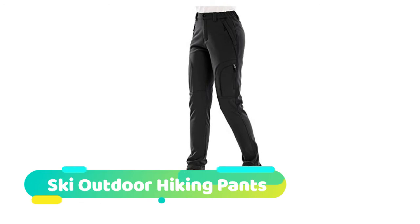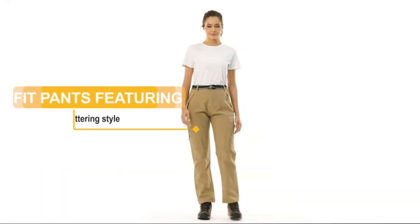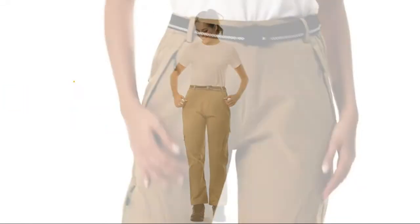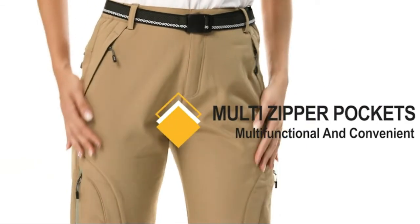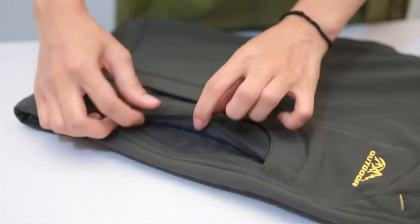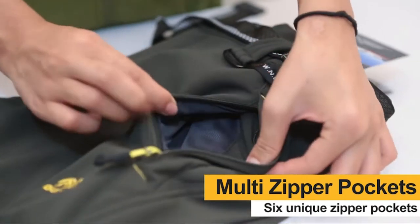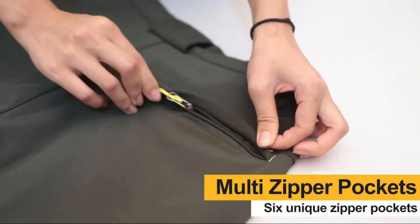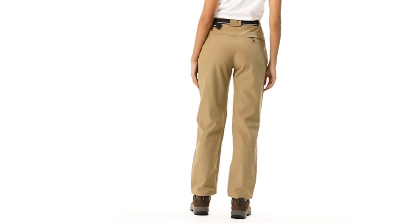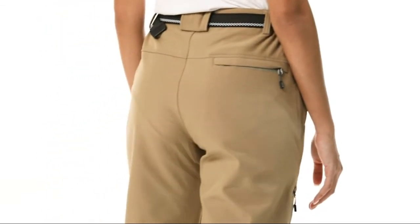The Ski Outdoor Hiking Pants are water resistant and windproof. The surface layer is designed with a water repellent coating that repels rain and snow, cuts the wind, and pulls moisture away to keep you cool and dry during winter sports, while maintaining good breathability. The soft shell with premium fleece lining fabric gives your skin a soft touch and effectively locks the heat, and is also perfect for windproof and snowproof protection, suitable for outdoor adventure.